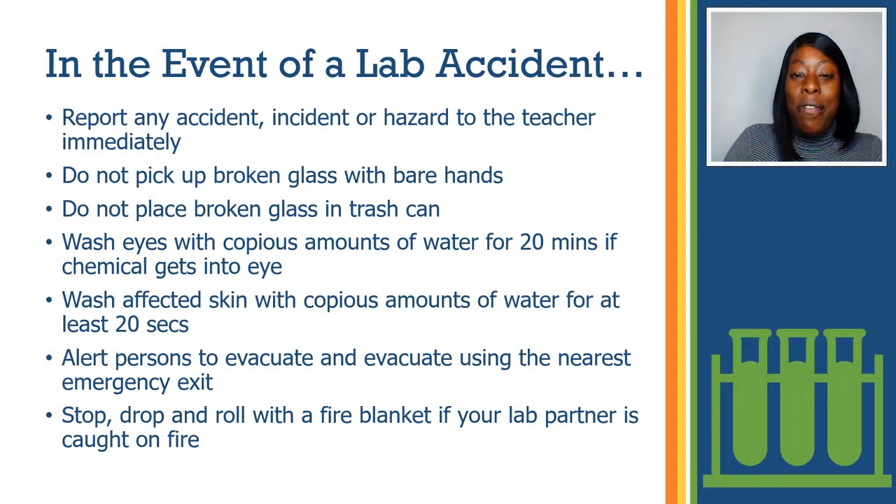In the event of a lab accident, report any accident, incident, or hazard to the teacher immediately. Do not pick up broken glass with bare hands. Do not place broken glass in trash bins. Wash eyes with a copious amount of water for 20 minutes if chemicals get into eyes. Wash affected skin with a copious amount of water for at least 20 seconds if chemicals get onto skin.